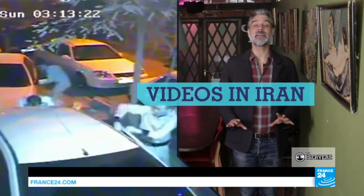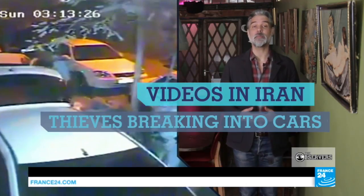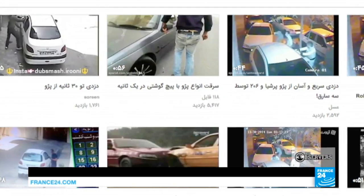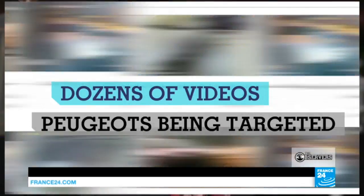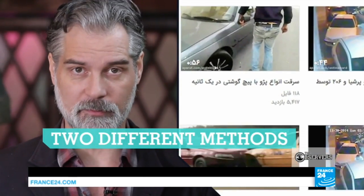People breaking into cars and making it look easy. The videos were all shot in Iran and all show the same make of car: Peugeot. Dozens of videos are circulating online that show Iranian thieves breaking into Peugeots. They do it quickly and efficiently using two different methods.